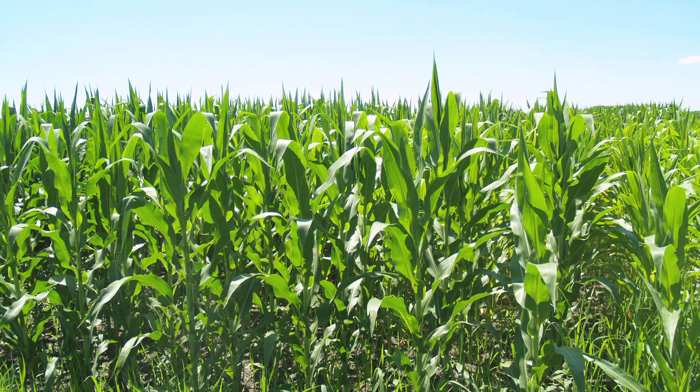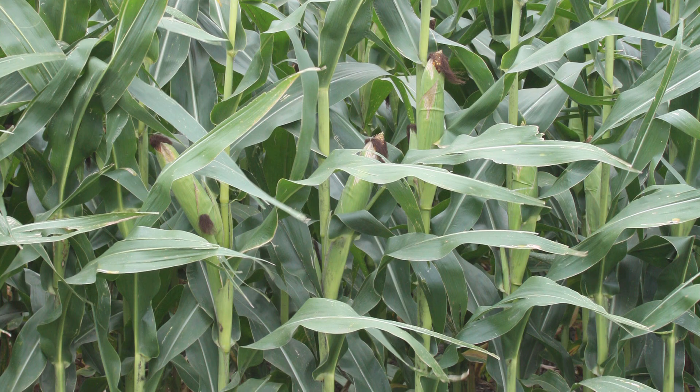July and August is spent scouting fields. You're out there walking through those fields looking for weeds, looking for insects, looking for plant diseases — more so soybeans than in corn. We don't have quite so much problem with corn up here as you would in Missouri or Illinois or even southern Iowa. They have more of the corn diseases like different types of wilts and mildews that end up being a problem in a warmer climate.